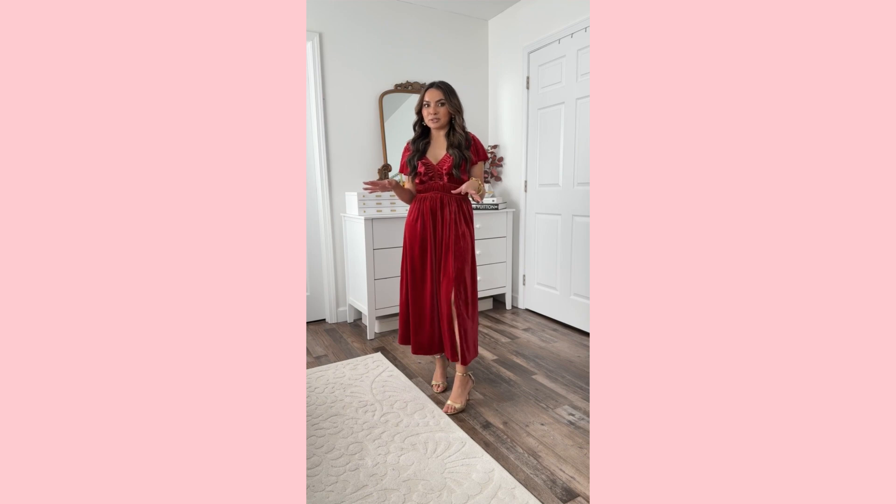I have a try-on to share with you guys and it's from a brand I've never tried before. I've heard of them — they're very affordable and you've probably seen them if you've gone to the mall. Really excited to share this with you. The quality is really good and it's all very petite friendly.